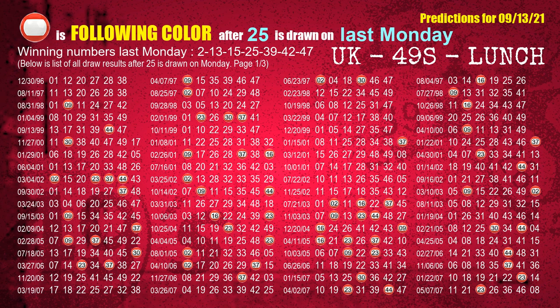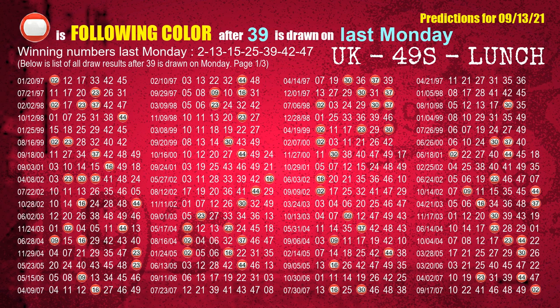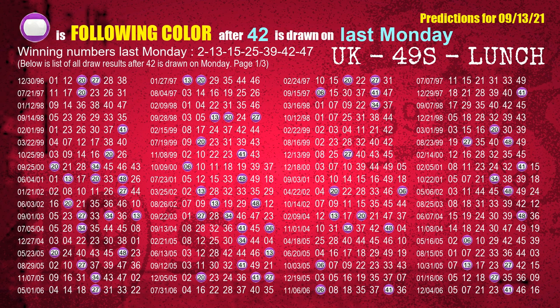The fourth winning number last Monday is 25. The fifth winning number last Monday is 39. The sixth winning number last Monday is 42. The most frequently following color is purple when 42 is the winning number on last Monday.